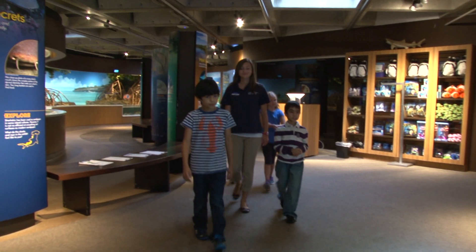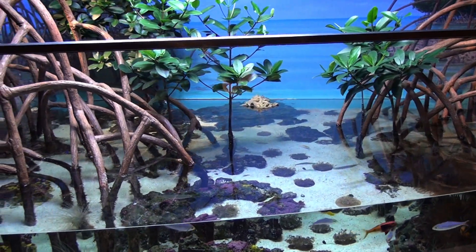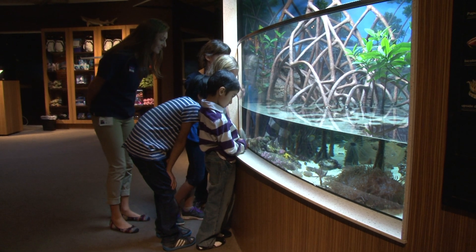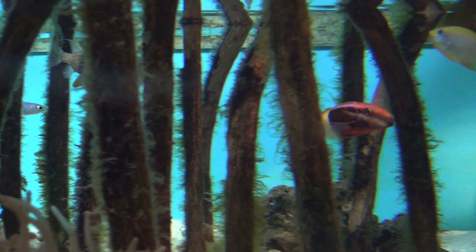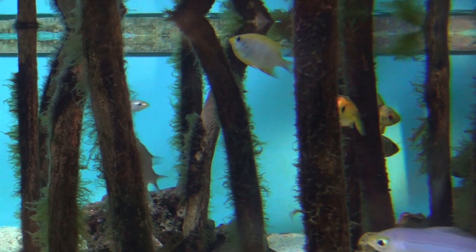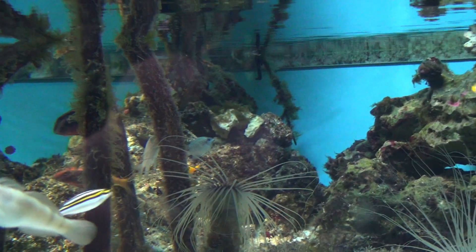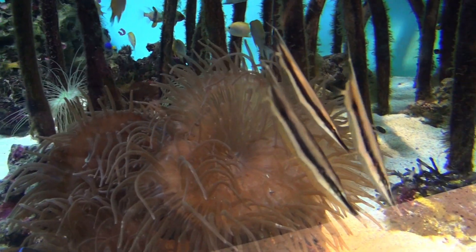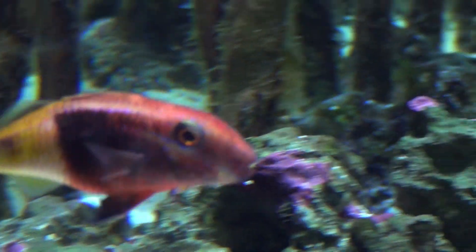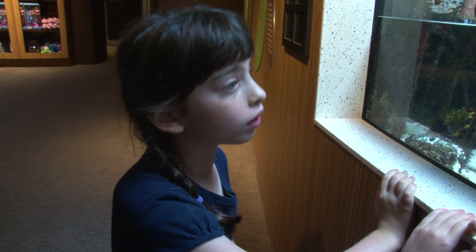Suki showed us another mangrove exhibit. The fish there have a different way of hiding from predators. Let's look really carefully at all of the little fish that are swimming around in here. Is there anything special about the way that they might be colored? Most of them have patterns on them. That one has got a stripe going through its middle. This one does two. One of them was half and half. I think they all are divided into sections of color.